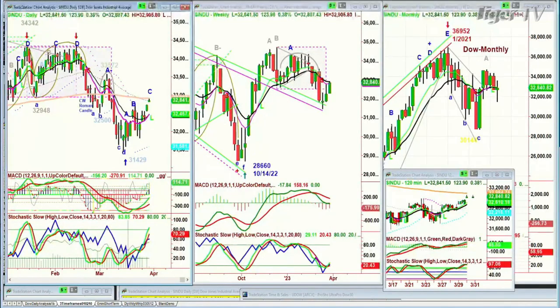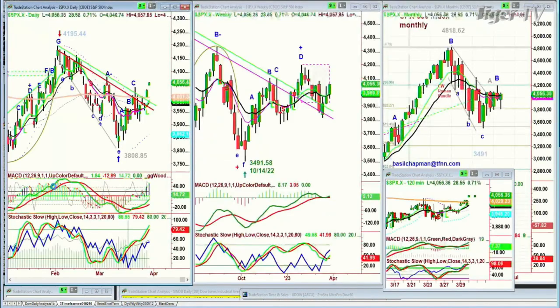Looking at the S&P — this is going to be very interesting. It's actually started a leg D, and it's finally nicely above the Chapman Wave inside track repellent zone. That becomes a propellent zone, making the 3960s in the S&P very good support on the shorter term.